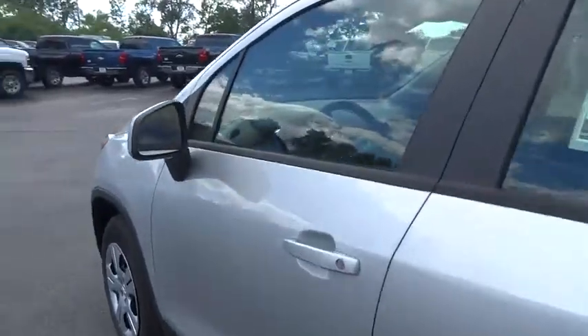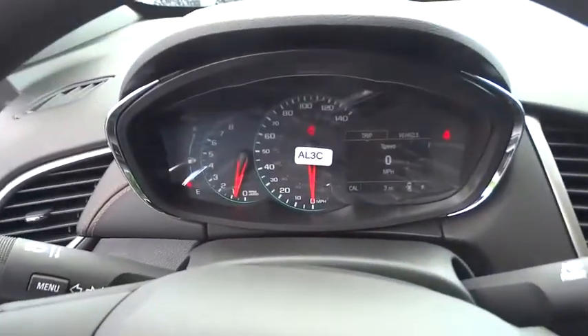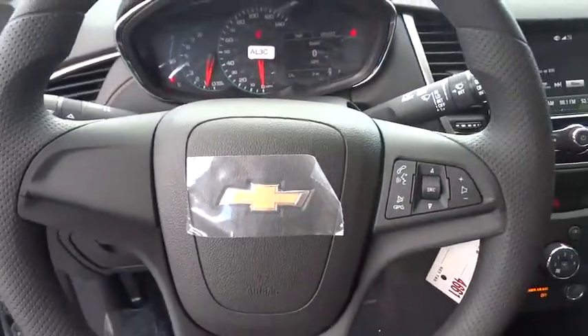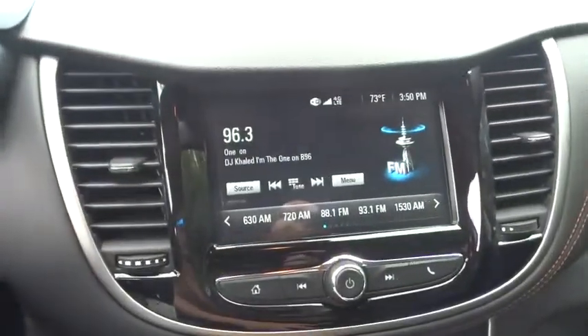Here are some of this vehicle's great options: stability control, keyless entry, traction control, steering wheel audio controls, backup camera, anti-lock braking system, Bluetooth, power steering, adjustable steering wheel, floor mats, rear defrost.